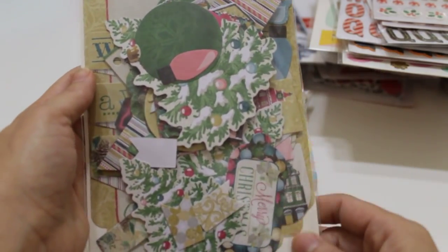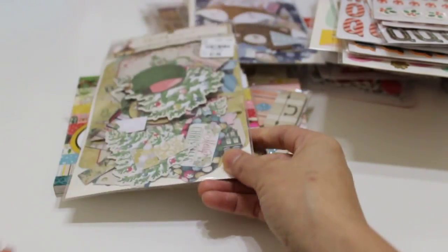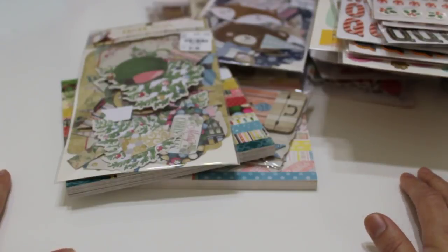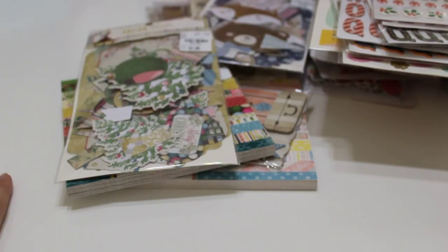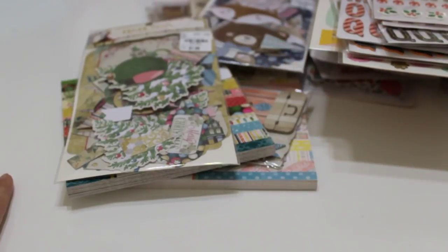That is it for my haul, you guys! Hope you saw something that you like and maybe your store will carry it. If I missed any numbers, leave me a comment and I'll leave them down below for you. Thank you so much for watching — I'll be seeing you real soon. Bye everybody!